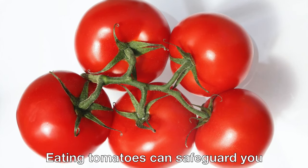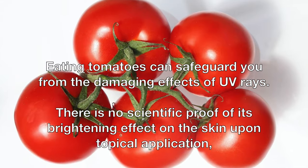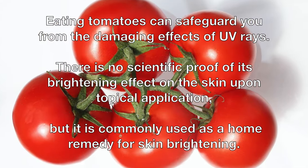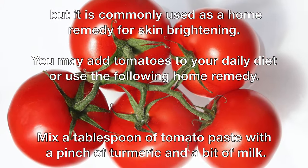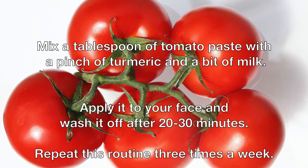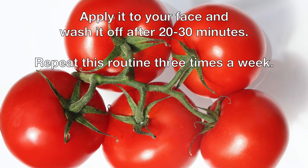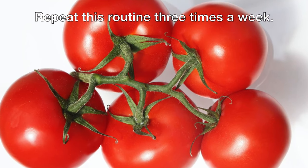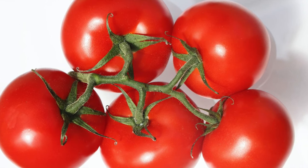Eating tomatoes can safeguard you from the damaging effects of UV rays. There is no scientific proof of its brightening effect on the skin upon topical application, but it is commonly used as a home remedy for skin brightening. You may add tomatoes to your daily diet or mix a tablespoon of tomato paste with a pinch of turmeric and a bit of milk. Apply it to your face and wash it off after 20 to 30 minutes. Repeat this routine three times a week.